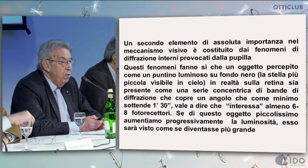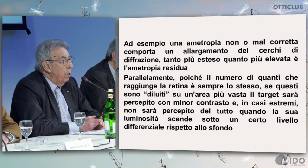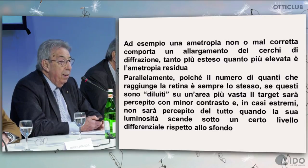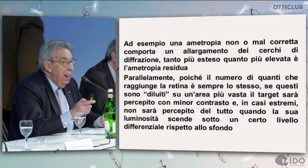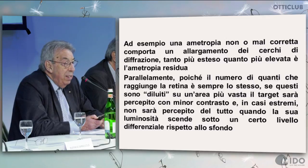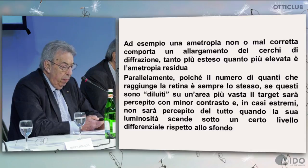If a tiny object becomes brighter, it will be perceived as if it were larger. This is extremely important, most of all in ametropia which is not properly corrected, because we have an enlargement of diffraction circles that becomes larger the more severe the residual ametropia. The number of quanta reaching the retina is always the same, so if they are diluted on a larger surface, the target will be perceived with less contrast, and in extreme cases it won't be perceived at all when its lightness is below a certain differential threshold.